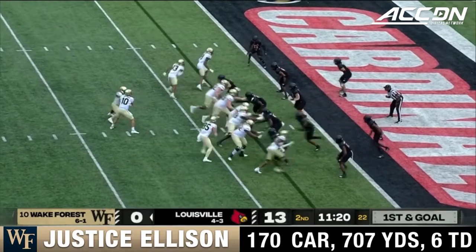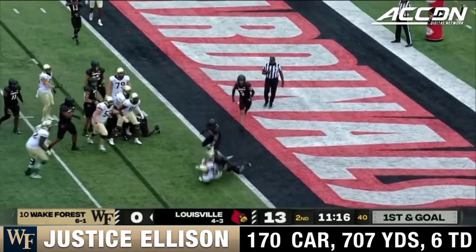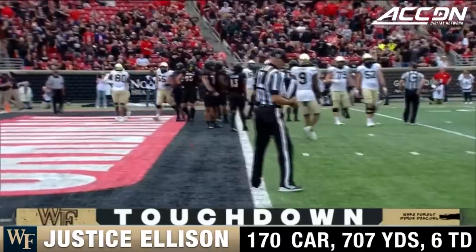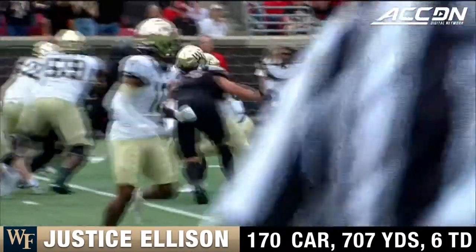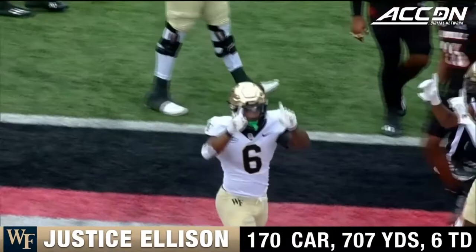First and goal for the Deacs — here's Ellison, touchdown Wake Forest! Strong run for Ellison, he breaks the plane. The Demon Deacons are on the board here in Louisville. Zone read — Sam Hartman says you take it, he does the rest. Wake on the board, 7-0.